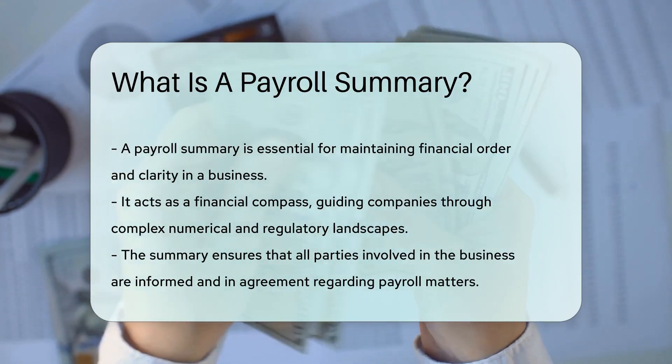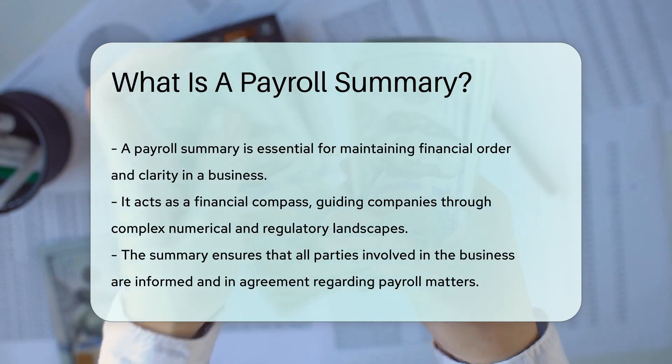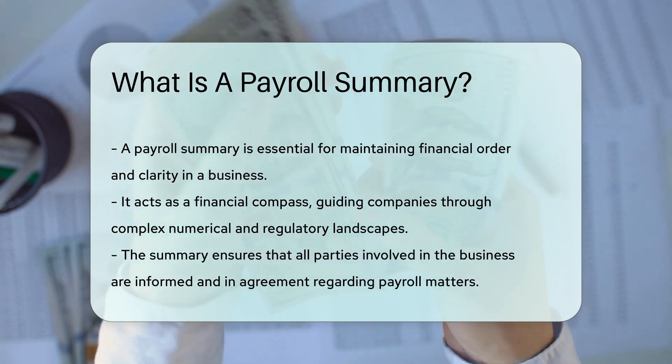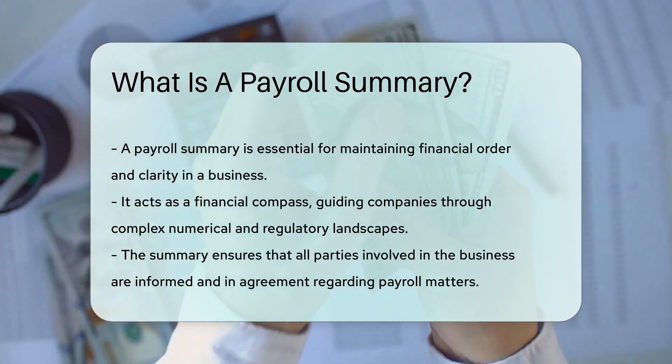So what's the takeaway? A payroll summary isn't just a piece of paper — it's a vital record that keeps the financial ship sailing smoothly. It ensures everyone on board is on the same page, or should we say the same ledger?